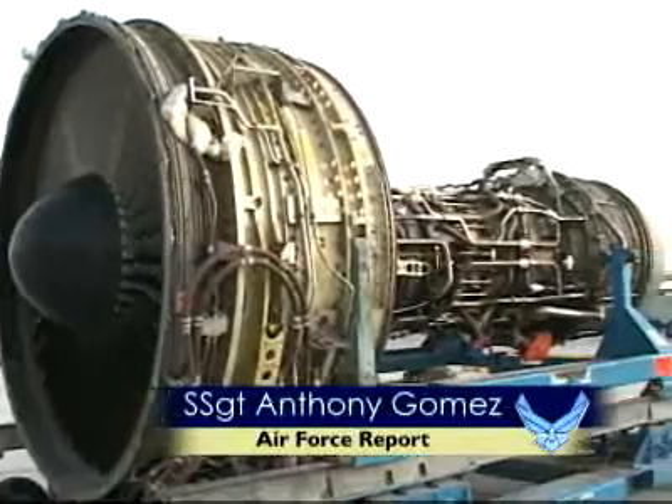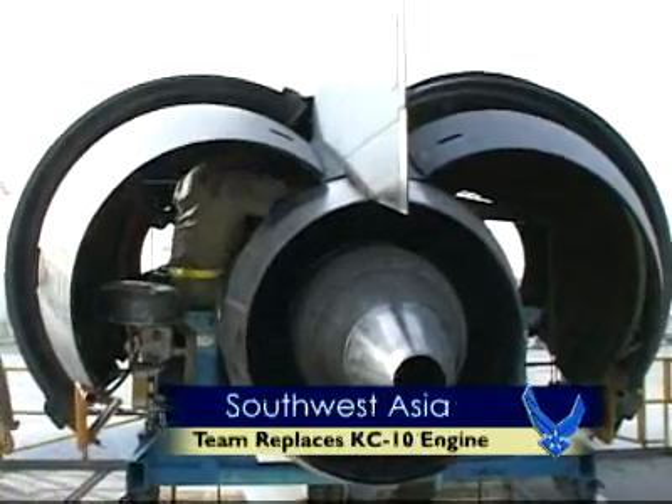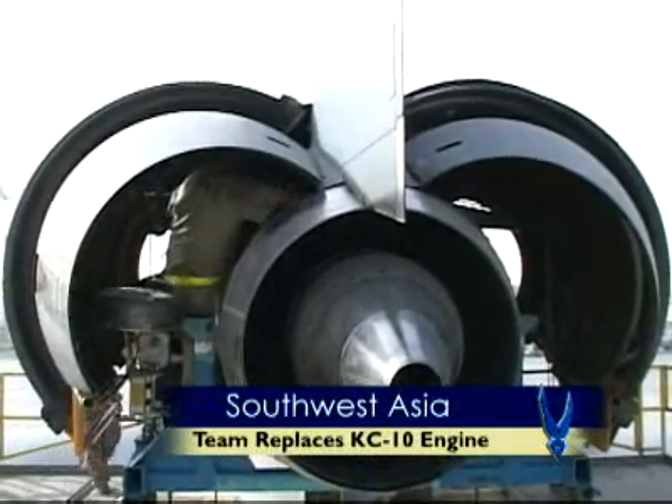When a KC-10 jet engine breaks here at the 380th, airmen from the KC-10 aircraft maintenance unit's jet propulsion shop are called in.